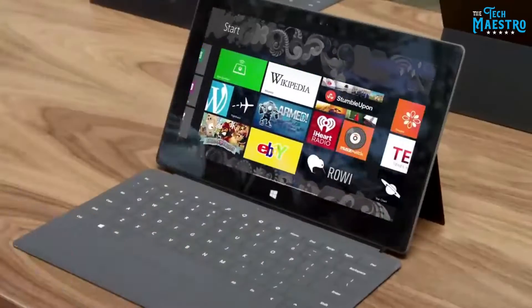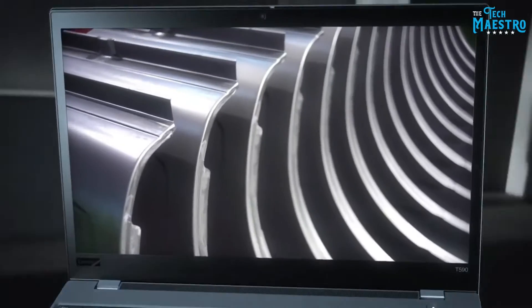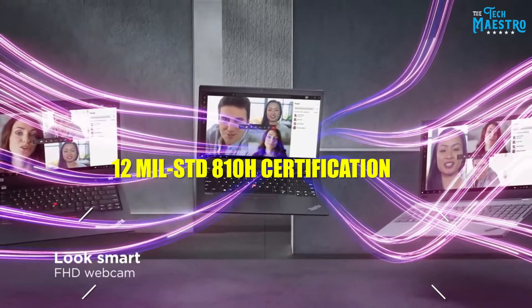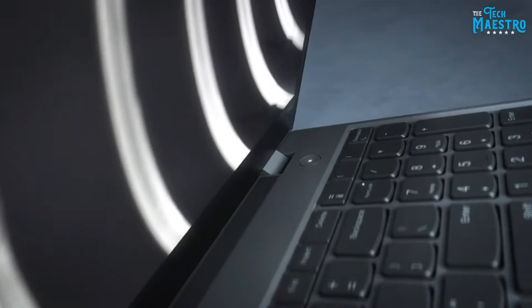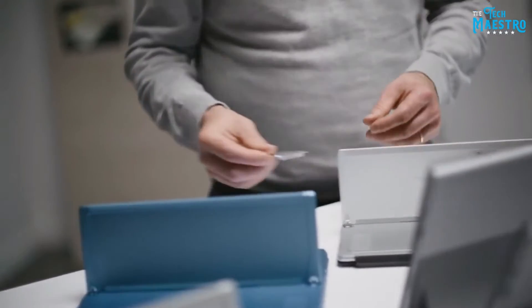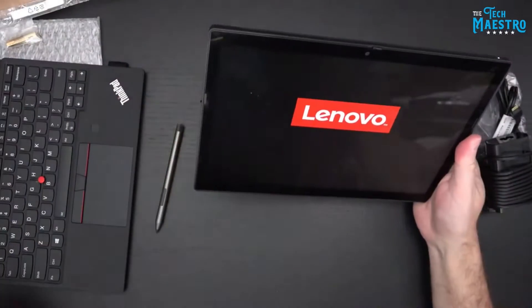In terms of design, the Surface Pro has a noticeably sleeker, more premium aesthetic. The seamless kickstand and detachable keyboard make it very convenient to use as either a tablet or laptop. However, the ThinkPad is certainly built tougher, with MIL-STD-810H certification for durability, so it likely withstands drops and dings better in the long run.